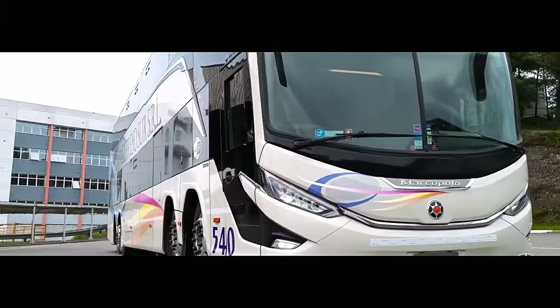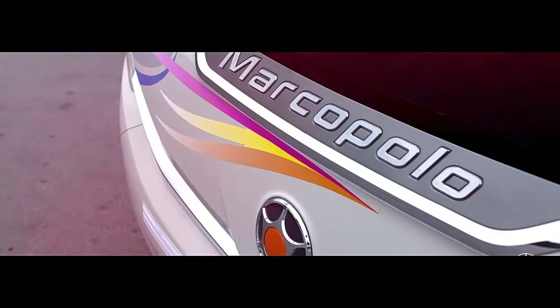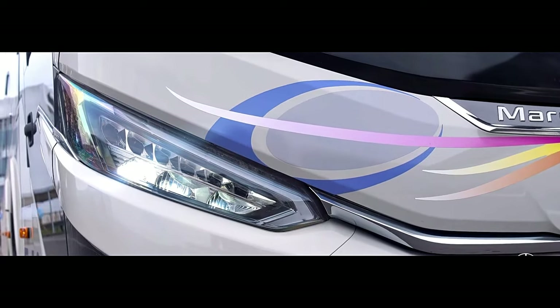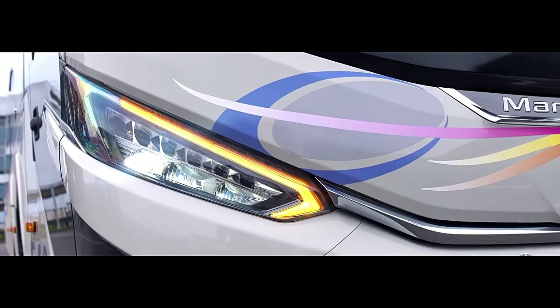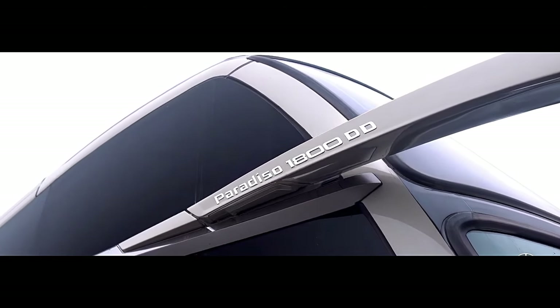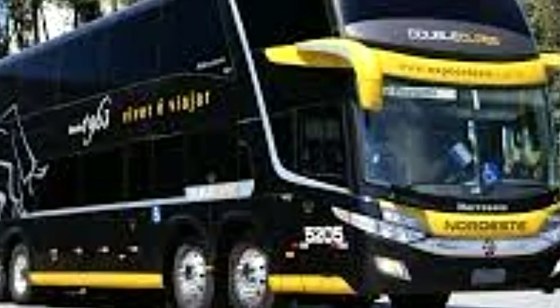Performance powerhouse. The 8x2 configuration isn't just for show. This powerhouse is equipped with a powerful engine, capable of handling challenging terrains and highways with ease. The additional axles provide superior weight distribution and stability, making for a smooth and comfortable ride.